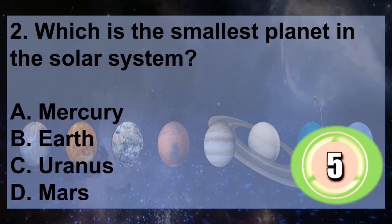Question 2: Which is the smallest planet in the solar system? A. Mercury, B. Earth, C. Uranus, D. Mars. You have 5 seconds to answer.